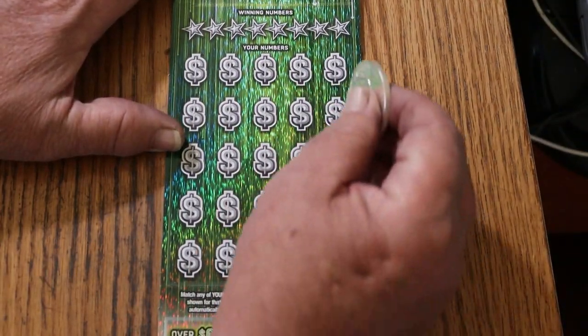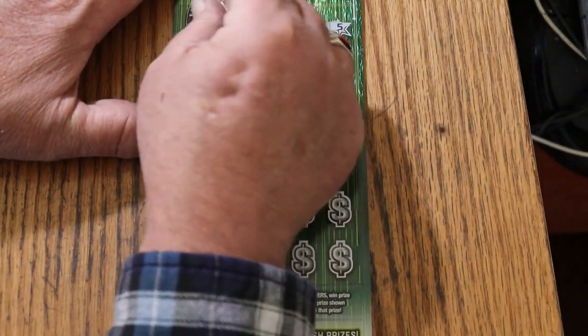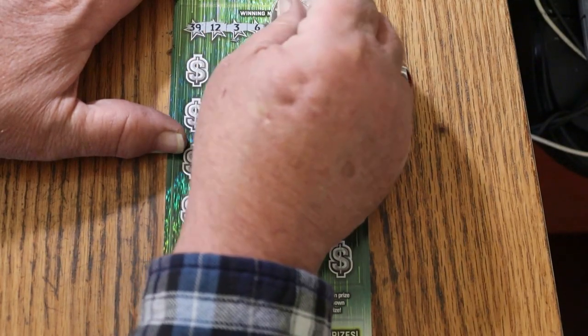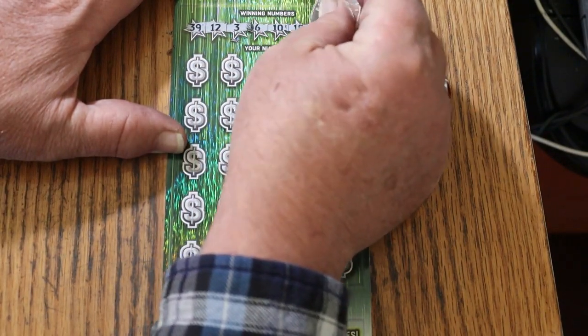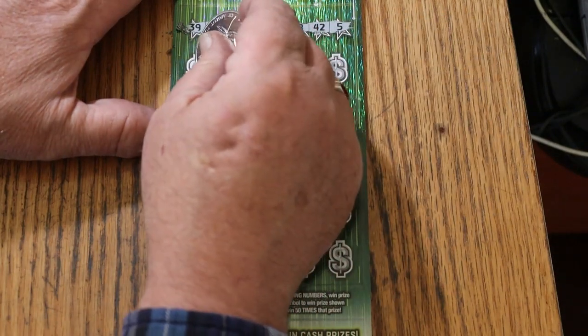All right, here we go. I don't know if this coin is going to work on this ticket or not — yeah, it does, seems to do the job. The winning numbers are: 39, 12, 3, 6, 10, 18, 42, and 5. Let's get some wins.